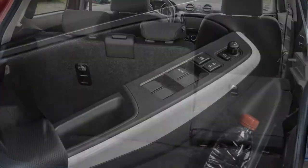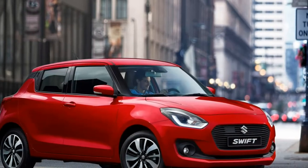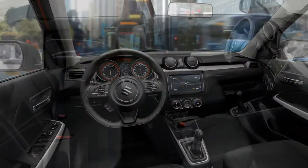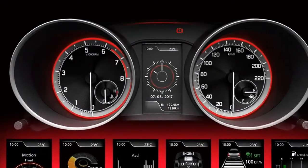Regardless of the car's impressive performance, the engine isn't especially characterful and falls short of the benchmark set by the last Swift Sport. Yes, it's quick, but the sound, power delivery, and lack of much happening near the top end of the rev range put a dampener on proceedings.